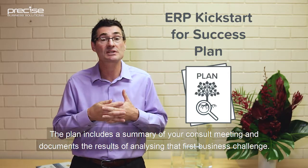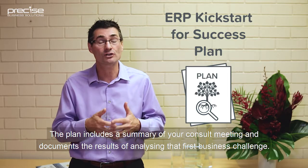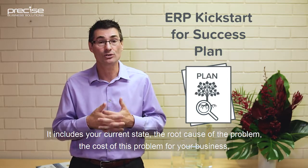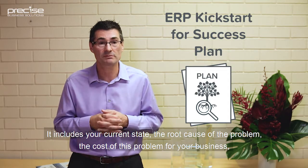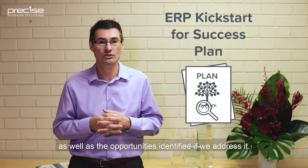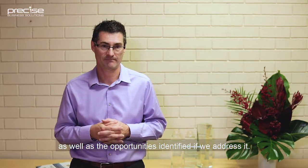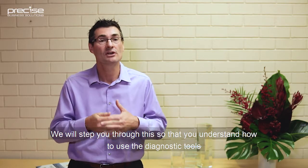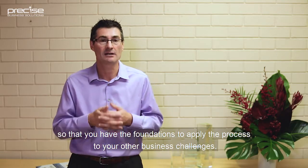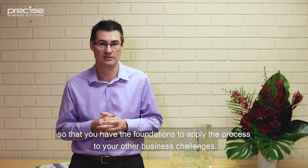The plan includes a summary of your consult meeting and documents the results of analysing that first business challenge. It includes your current state, root cause of the problem, the cost of this problem for your business, as well as the opportunities identified with addressing it. We'll step you through this so that you understand how to use the diagnostic tools and have the foundations to apply the process to your other business challenges.